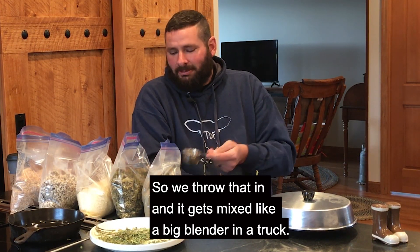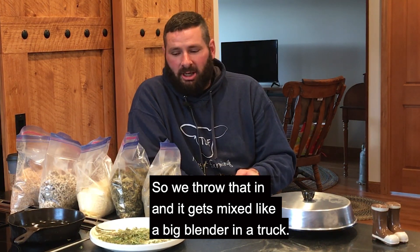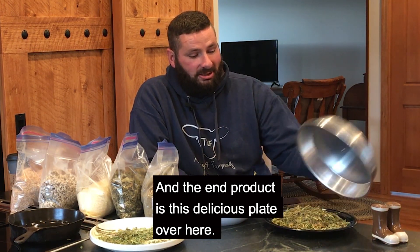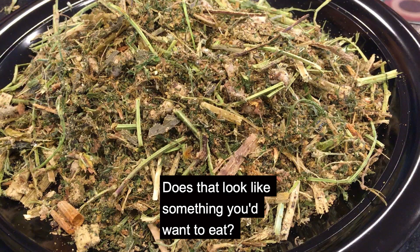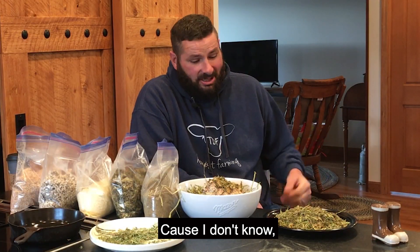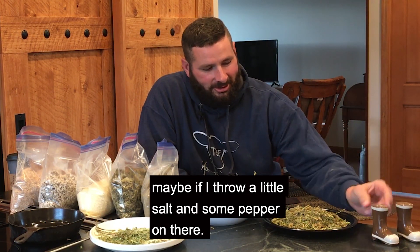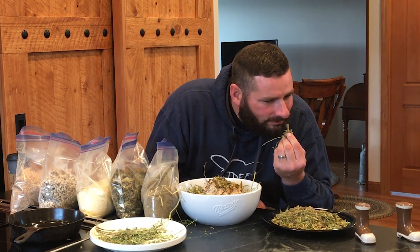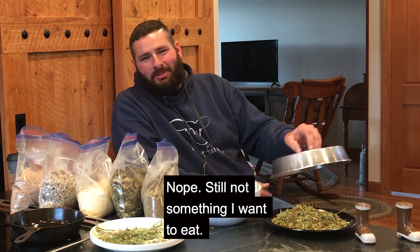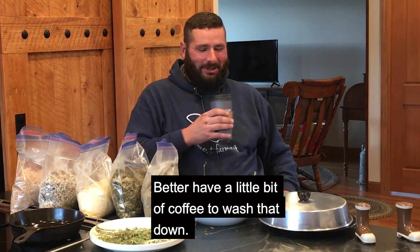So we throw that in and it gets mixed like a big blender in a truck, and the end product is this delicious plate over here. Does that look like something you'd want to eat? Because maybe if I threw a little salt and some pepper on there? Nope, still not something I want to eat. I better have a little bit of coffee to wash that down.